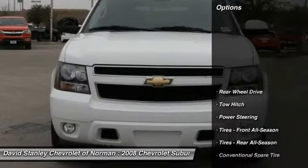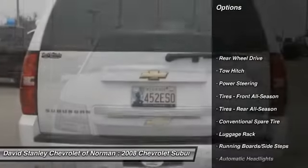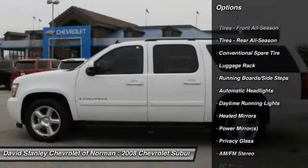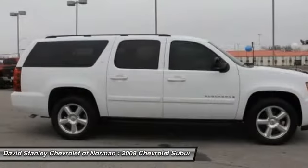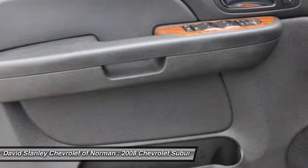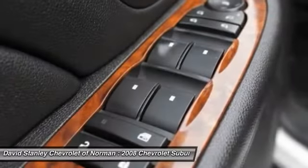Here are some of this vehicle's great options: stability control, traction control, tow hitch, anti-lock braking system, adjustable steering wheel, driver airbag, power steering, cruise control, auto dimming rear view mirror, PPO, keyless entry.